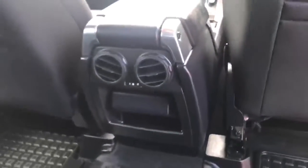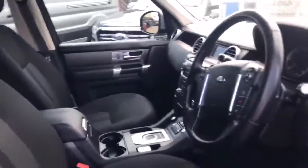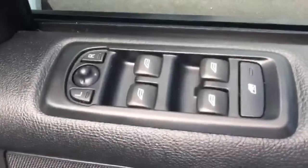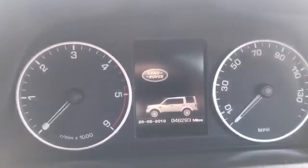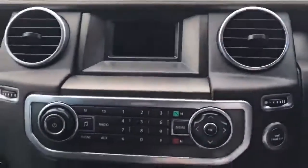Moving on to the main interior, we've got all-round electric windows with electrically adjusted mirrors. There's a leather steering wheel with mounted controls. From the dash you can see this Discovery has just over 46,000 miles and has been fully serviced.